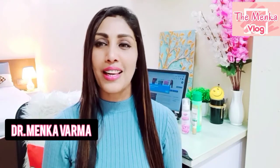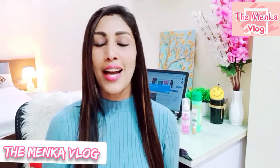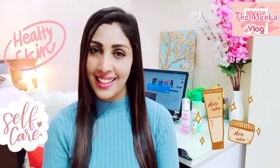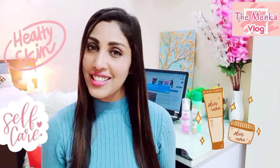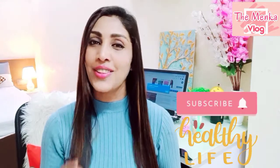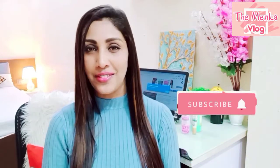Hello everyone, this is Dr. Meenika Garman. Welcome back again to my channel, the Meenika Room for Fitness, Health and Beauty. I make videos about product reviews, beauty, fitness, and the happy and healthy lifestyle. If you're interested in all this, please subscribe to my channel and don't forget to hit the notification bell so that whenever I post a new video, you can see it.